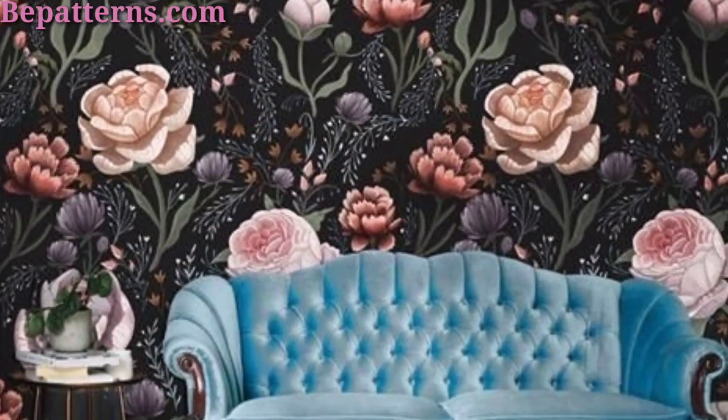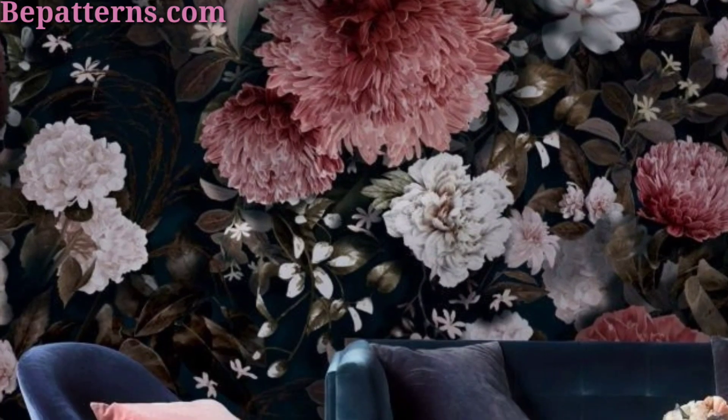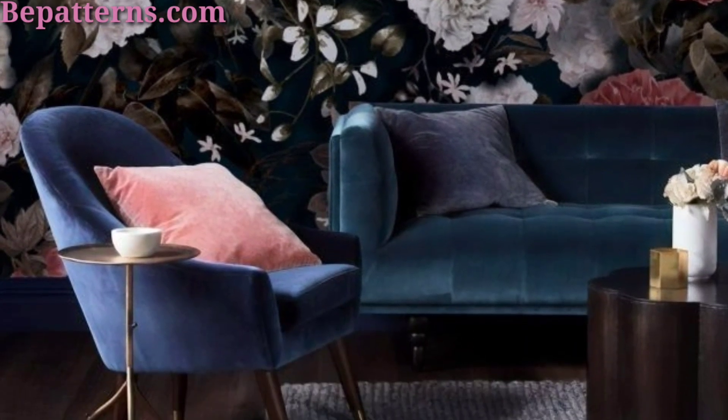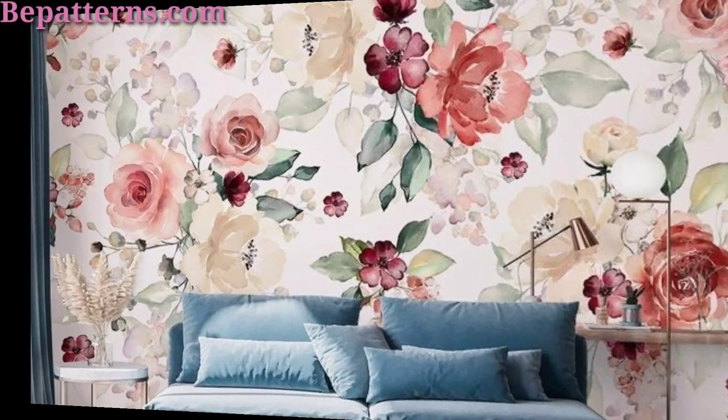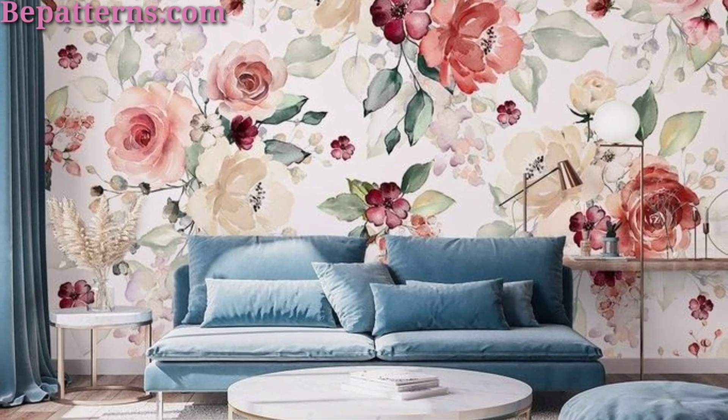So friends, create a beautiful and enchanting atmosphere with wallpaper featuring floral motifs. These are just a few ideas to inspire your floral wallpaper design.